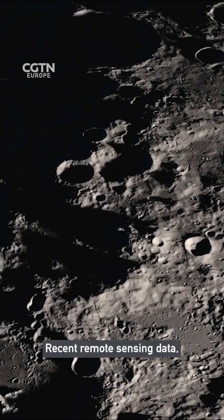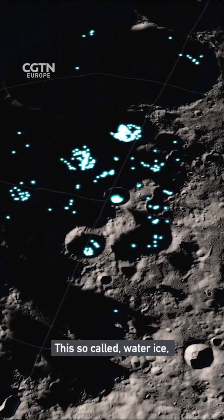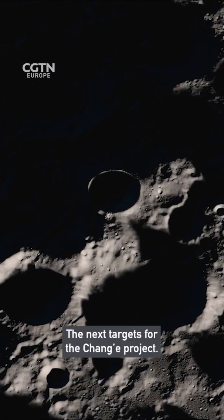Recent remote sensing data has shown water could be present in the form of ice. This so-called water ice is believed to be near the moon's north and south poles — the next targets for the Chang'e project.